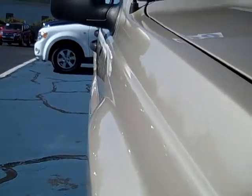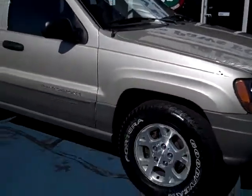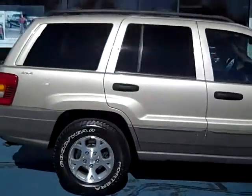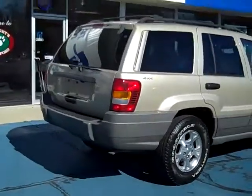Looking down the passenger side — nice and clean, no dings, no dents. The tires have pretty good tread depth left on them; you shouldn't have to replace the tires anytime soon. It has leather interior, power windows, power locks, cruise control, air conditioning, power moonroof, and four-wheel drive.